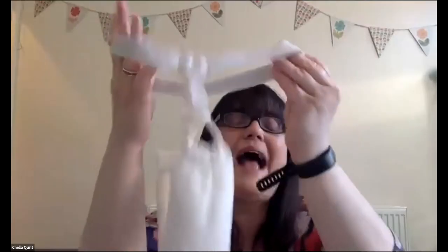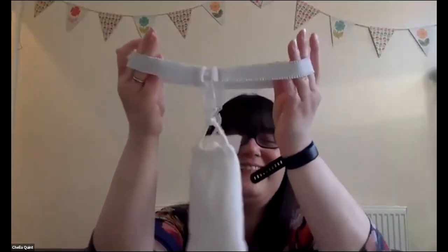I was nine years old when I started my period, which is on the young side. Can you imagine a nine-year-old girl having to go to school once a month wearing that?